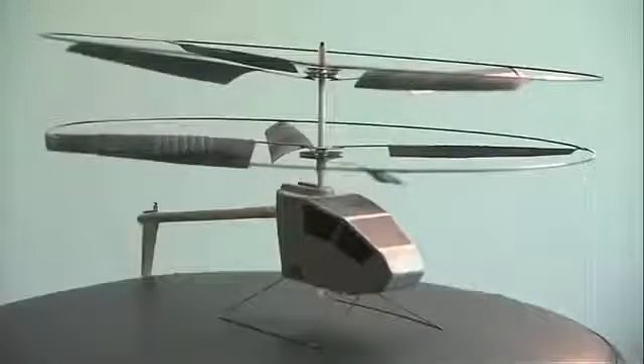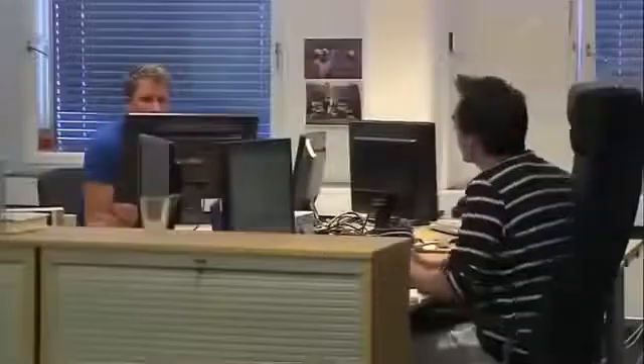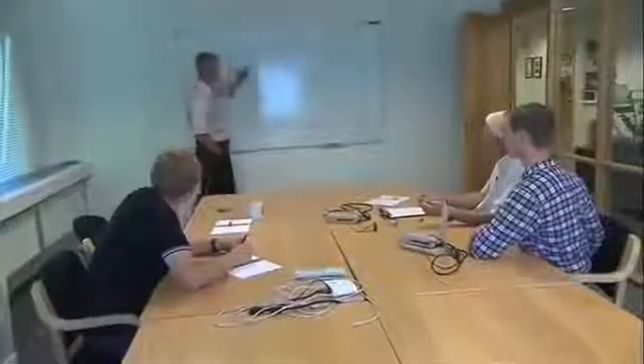Together they developed the first successful indoor toy helicopter — the Blade Runner. It was very popular, and if you include the illegal copies from China, it's probably produced in many millions of copies. He used that money to help start up Proxdynamics. The total mission should last anywhere between 15 and 20 minutes. This isn't a toy — it's for real combat.